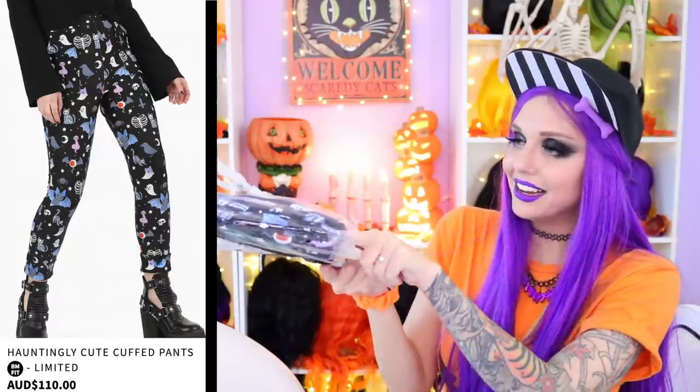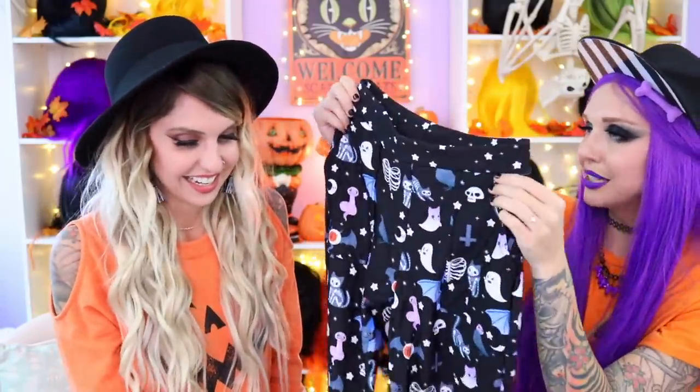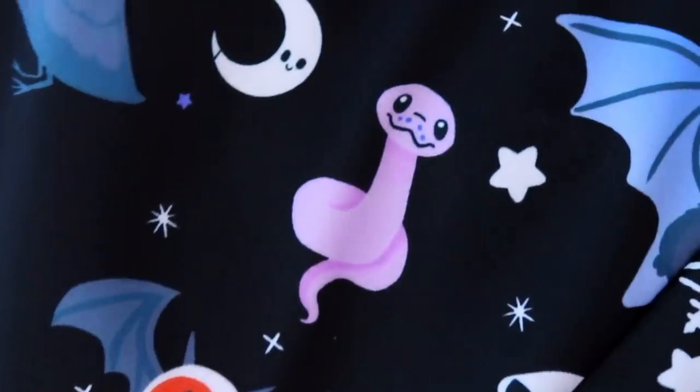We have the Hauntingly Cute Cuff Pants. I love this print so much. These are high-waisted cuff pants with fockets. If you roll up the bottom, it's printed on the inside, so you can roll them up and have a cuff. It's the world's creepiest, cutest little print — little skelly cats, little birds, a cute noodle, a black widow. We have those outside — make sure you do a widow watch if you go outdoors! My favorite is the bat.